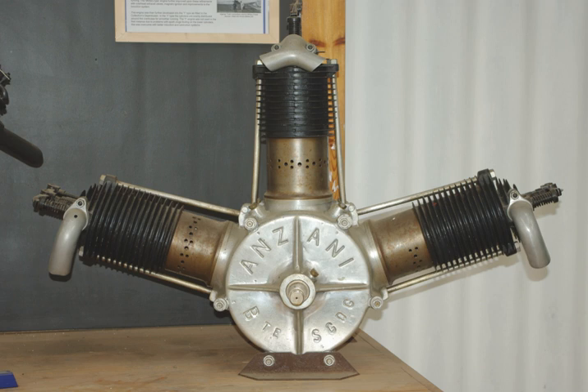From 1905 to 1915, Alessandro Anzani built a number of three-cylinder fan and radial engines, one of which powered Louis Blériot's 1909 cross-channel flight. An Anzani three-cylinder engine that powers a Blériot 11 based in England is thought to be the oldest airworthy engine in the world.